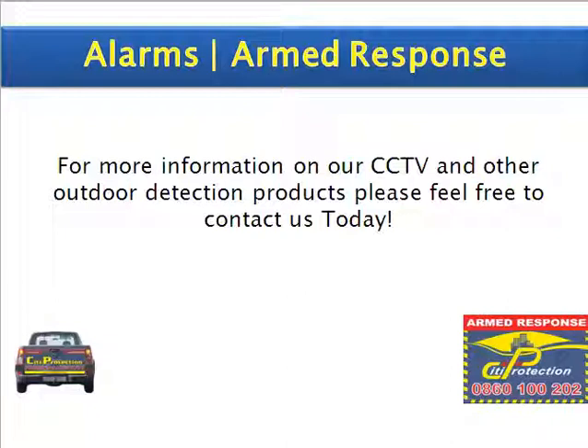For more information on our CCTV and other outdoor detection products, please feel free to contact us today. That's it from me and thank you for watching.